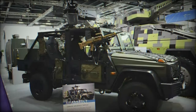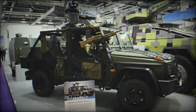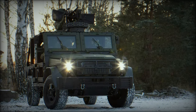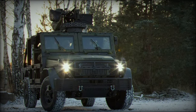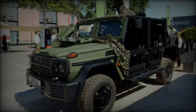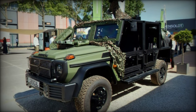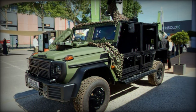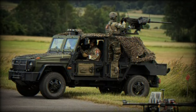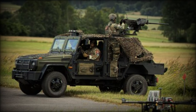Measuring 4,350mm in length, 1,810mm in width, and 1,850mm in height, the Caracal is designed to handle tough environments with ease. Its payload capacity of 1,500 kilograms and air transport weight of 4,400 kilograms provide excellent operational flexibility. Capable of reaching speeds of up to 140 kilometers per hour, climbing slopes of 60 percent, and clearing obstacles up to 330mm, the vehicle is built for rugged terrains, while its fording depth of 700mm ensures it can traverse water obstacles.